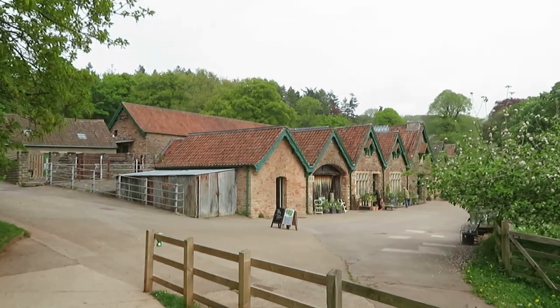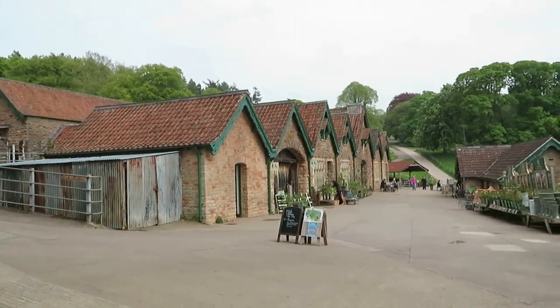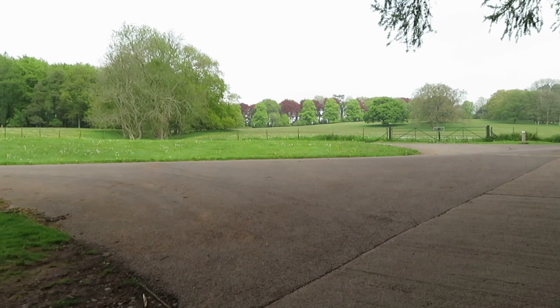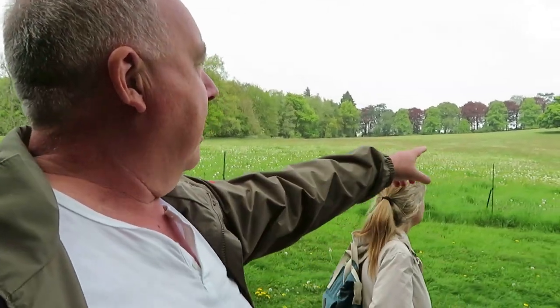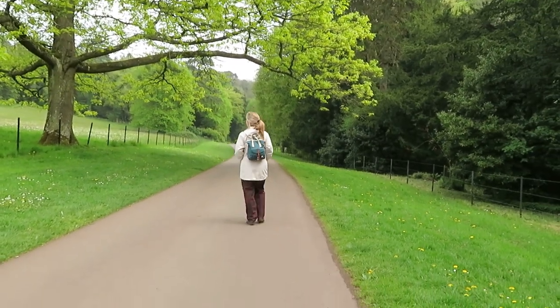Yes, the most important thing: toilets, cup of coffee. Definitely. About a 15 minute walk? Yeah. Lovely colour of trees up there, they're all fresh. It's a really fresh green, isn't it? This is more our cup of tea, I think.